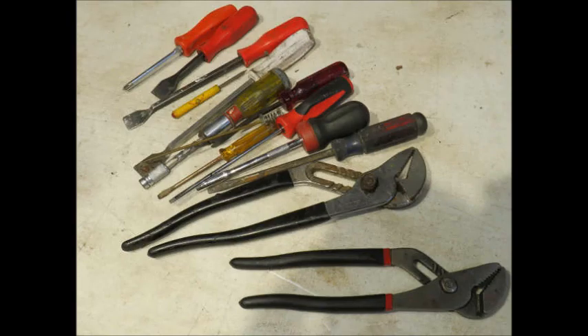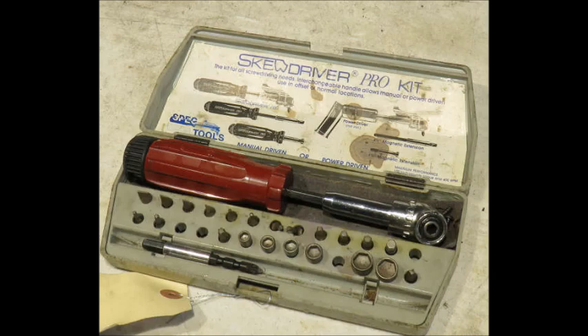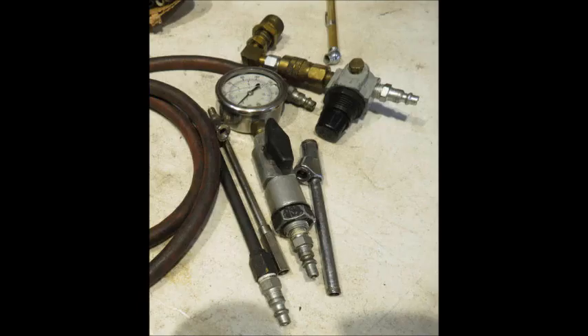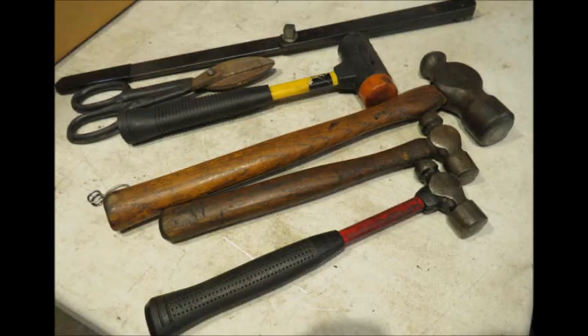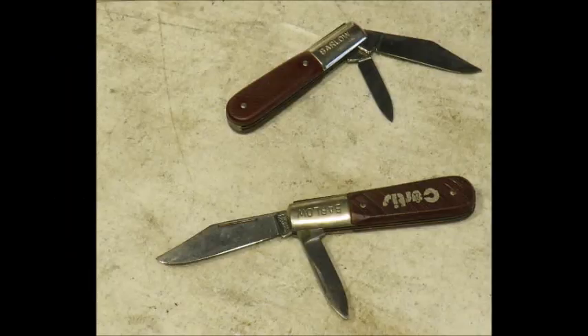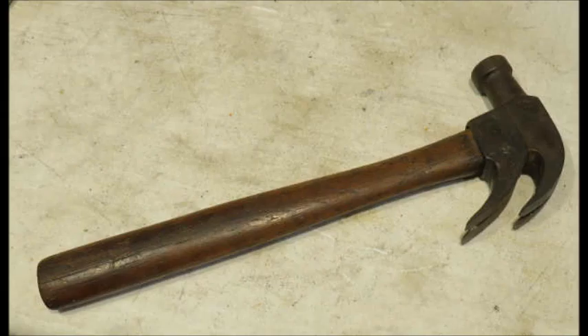Now that he is totally retired for health reasons, you have a great opportunity to find the special tools that you have been looking for at auction prices. Many tools I have never seen before in my entire auction career, including an antique 1902 double claw head hammer.